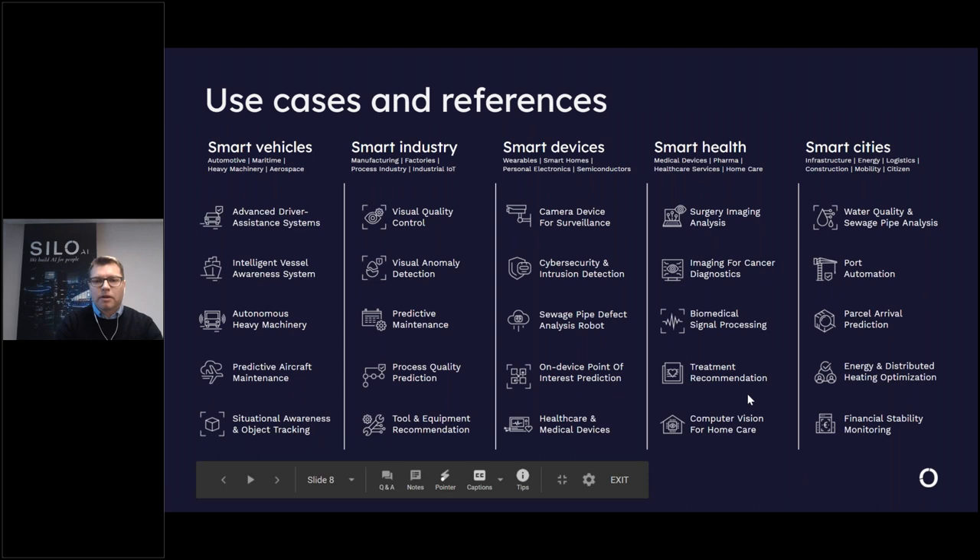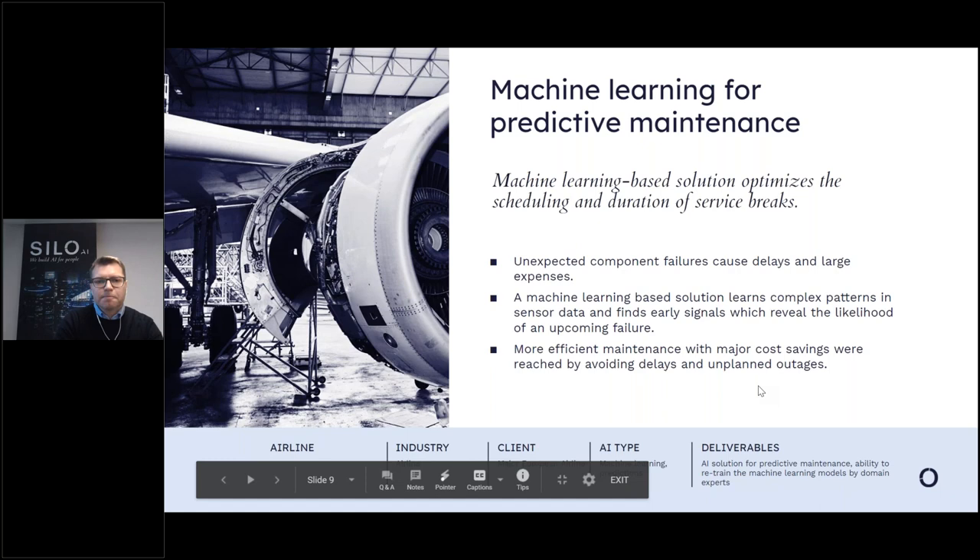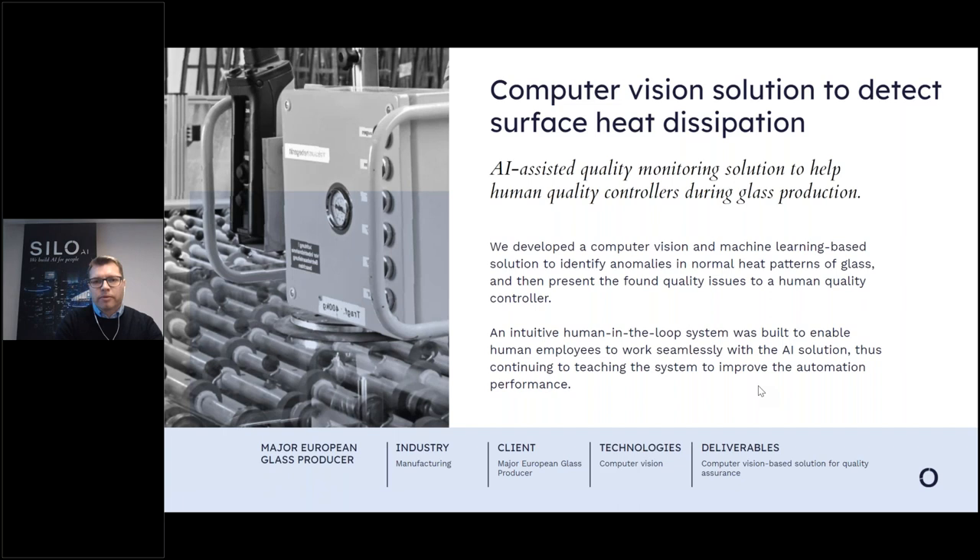I have a couple of slides highlighting specific use cases. This one is a machine learning for predictive maintenance solution we did for a major European airline: a machine learning-based solution that learns complex patterns from sensor data and finds early signals to reveal upcoming failures — a really nice example of machine learning for predictive maintenance.